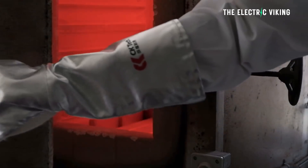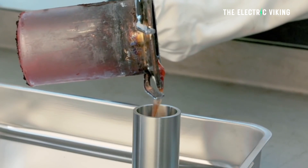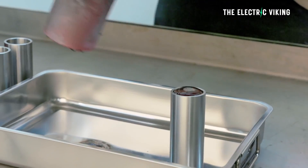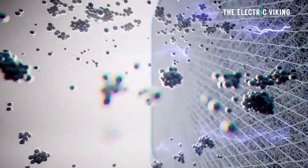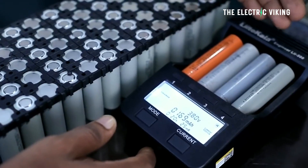Why does the world think it needs these kinds of batteries? Molten hydroxide salt batteries have several potential advantages. They have high energy density, allowing efficient energy storage and delivery at low cost. They also have a long cycle life — they can withstand numerous charge and discharge cycles without significant degradation, lasting around three times longer than the longest-lasting lithium-ion batteries.